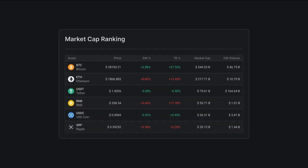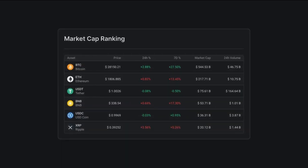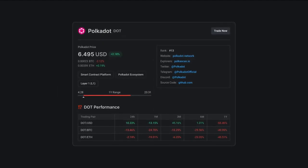With the Market Explorer you can get a comprehensive view of the cryptocurrency market and easily compare prices and trends across different exchanges.